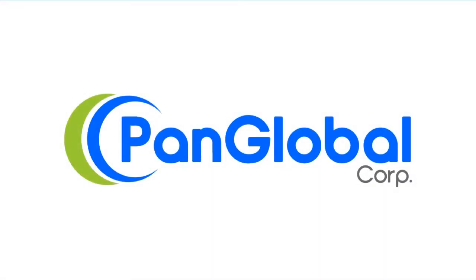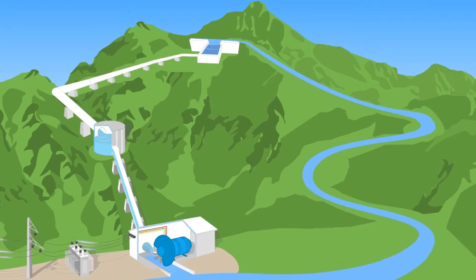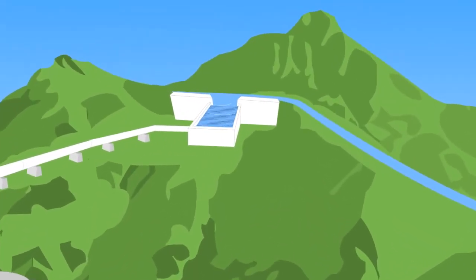The following explanatory video of how a small hydropower plant works is brought to you by Pan Global Corporation. The water from the river is partially diverted into a dam-like structure called a weir.